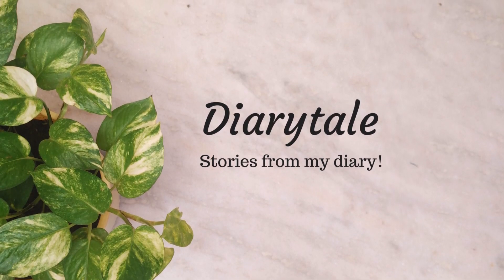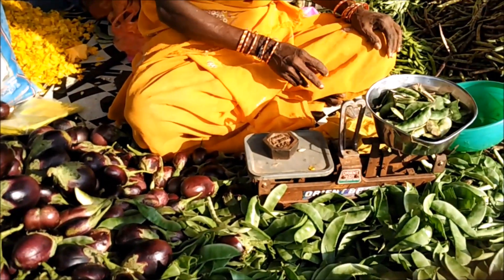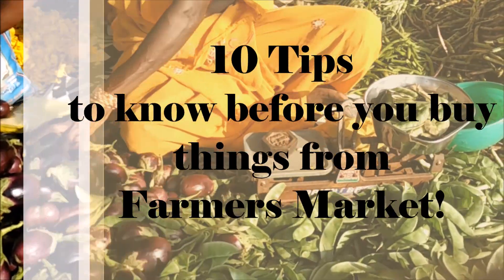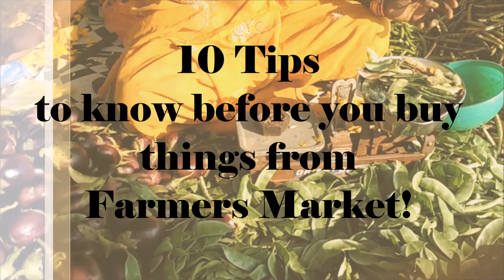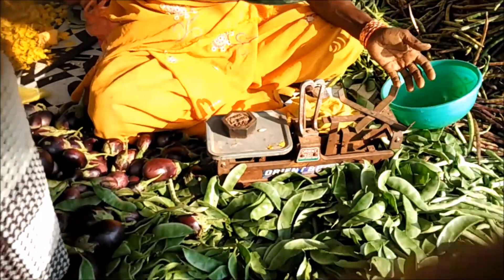Vanakam and welcome to Dairy Tale. This video is all about an interesting topic — 10 tips you should know before you buy things from your local farmers market. Now let's dig in.